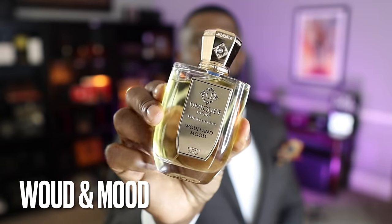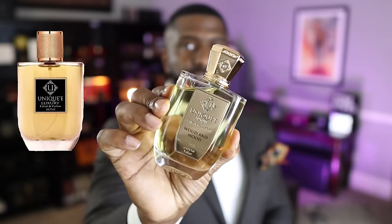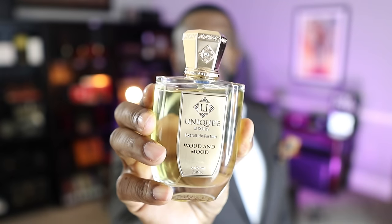All right guys, we are back. Thank you for keeping it locked in. So we're talking about my favorite fragrances from the house of Unique Luxury, and we're going to highlight the top five but mention the other two. The first honorable mention is called Wood and Mood. This is what the bottle presentation looks like. When these fragrances were first released, they had a different bottle presentation, but they changed around 2019 to a more luxurious bottle — I like that it has a little jewel in the cap. All the bottles pretty much look the same and only come in one size, which is a 3.4-ounce 100ml bottle.